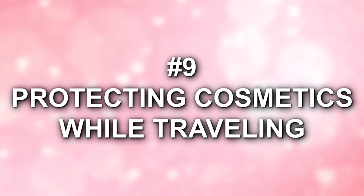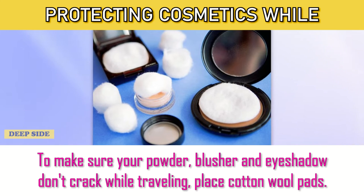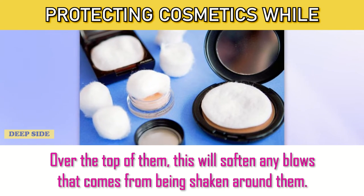Number 9: Protecting Cosmetics While Traveling. To make sure your powder, blusher, and eyeshadow don't crack while traveling, place cotton wool pads over the top of them. This will soften any impact that comes from being shaken around.